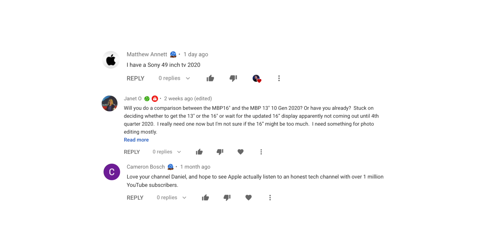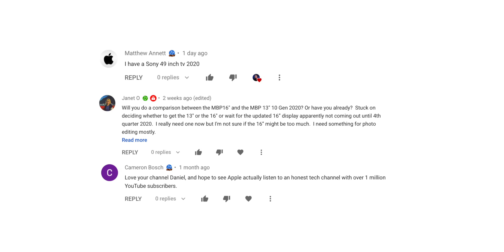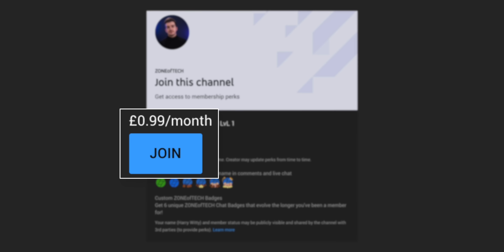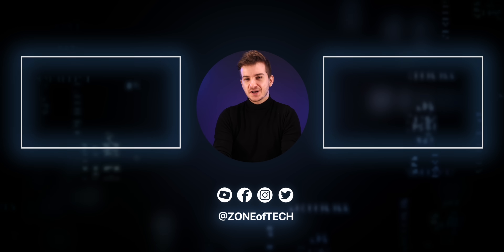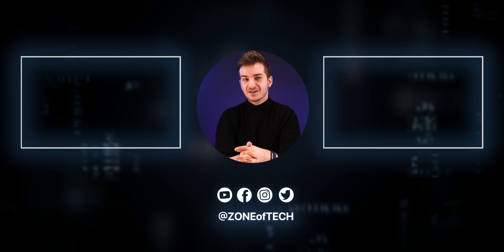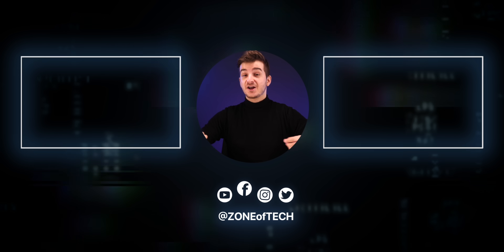If you want to support the channel and get badges next to your name in the comment section, consider becoming a member by tapping the Join button below. Thank you for watching — definitely excited for the future of the Mac. I'm Daniel, and I'll see you in the next one.